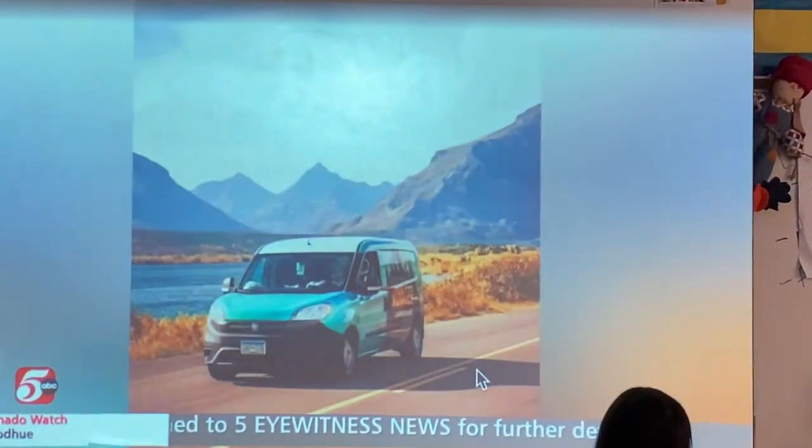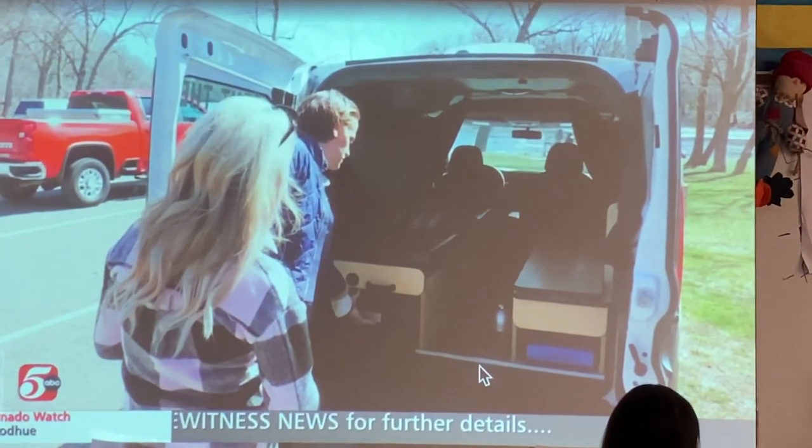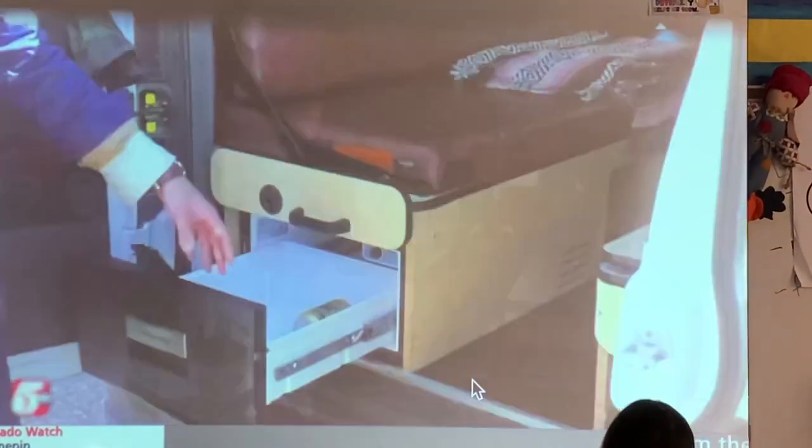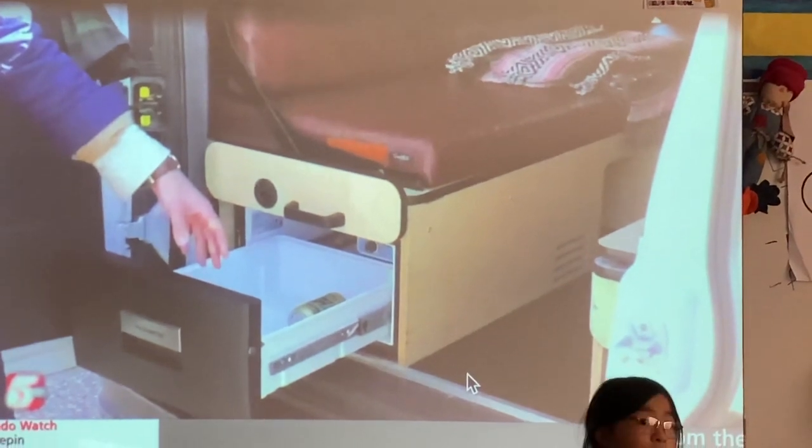The first thing I'll show you is the electric fridge. This is powered by the auxiliary battery as well as the solar panel on top. A couple beers in there? Yeah, those are mine — that's in the other van.